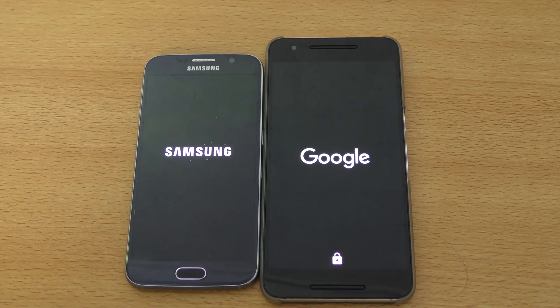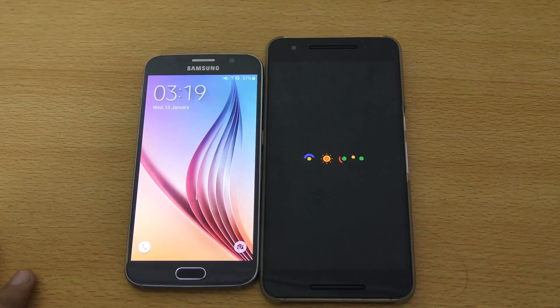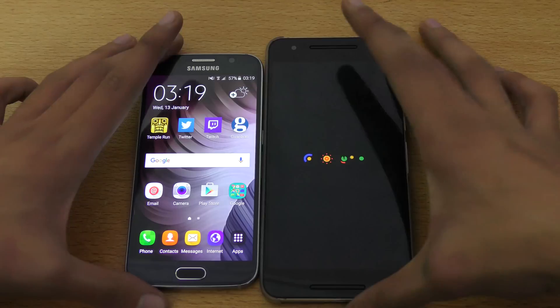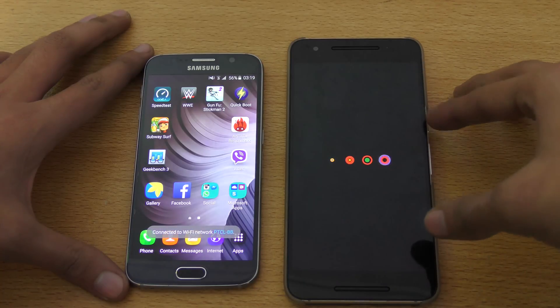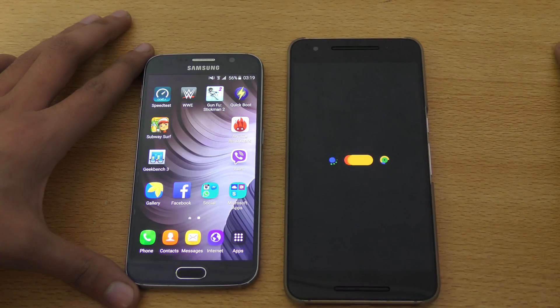They are also very nice in terms of specs — they have the best specs overall currently. As you can see, the Galaxy S6 is quicker. This is having an Exynos 7 octa-core chipset, while over here we have Qualcomm Snapdragon 810, with three gigs of RAM on both phones.